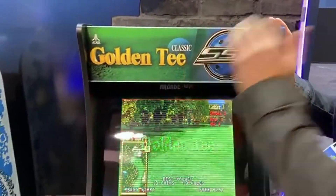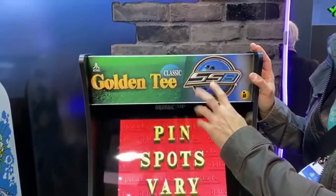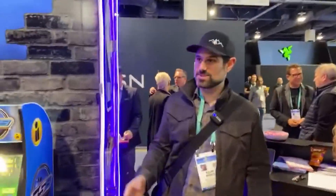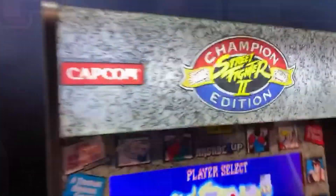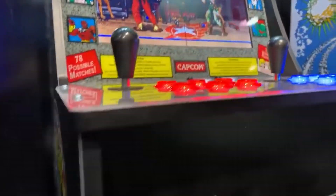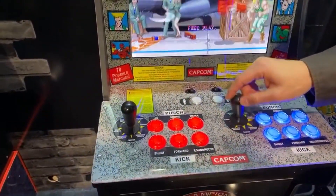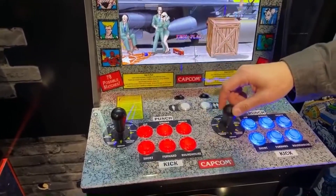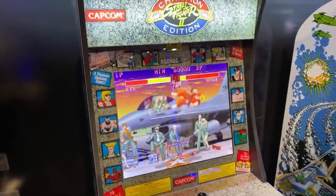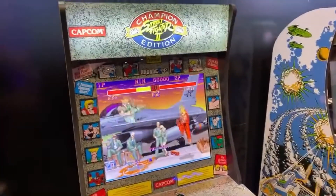Another interesting thing is the retooled cabinets — Arcade1Up going back and updating some of their older originals. They have the Golden Tee cabinet being updated with a bowling game included, and the Street Fighter cabinet now features lit buttons, a lit marquee, and Sanwa joysticks and buttons — basically what modders have been doing all along. It also has dual speakers, fixing the single-speaker issue from the original wave-one cabinet.